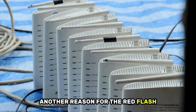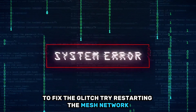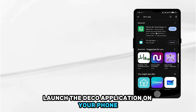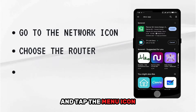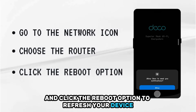Another reason for the red flash is a glitch in the software. To fix the glitch, try restarting the mesh network. Launch the Deco application on your phone and go to the network icon. Choose the router from the Deco units, tap the menu icon, and click the reboot option to refresh your device.